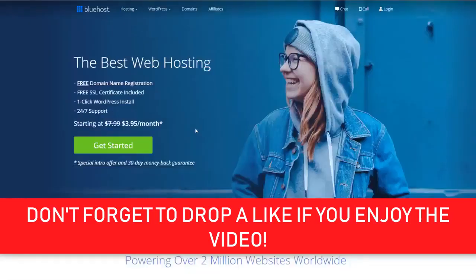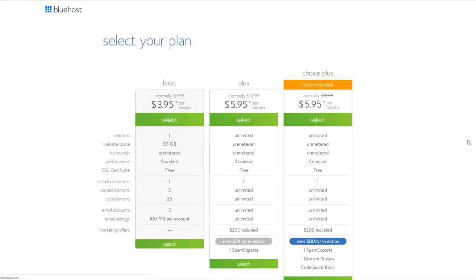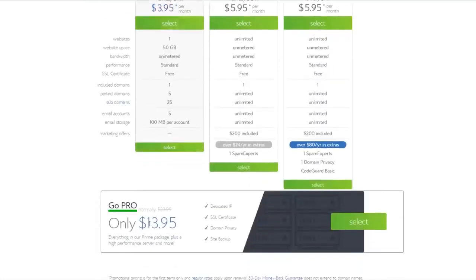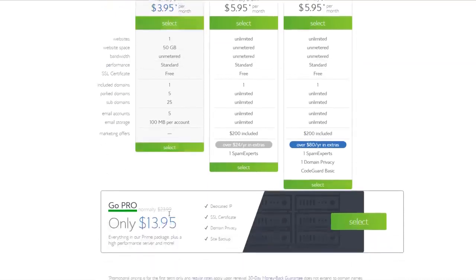Let's take a look at the plans they offer. Click 'Get Started' and you'll see all the different plans Bluehost can offer — they've got the Basic plan, Plus plan, Choice Plus plan, and if you scroll down, a Pro plan as well. The prices are very competitive with every other web hosting platform out there. The basic package starts at $3.95 per month and goes all the way up to $13.95 per month. Click the link in the description to get these discounted prices — the normal price is $7.99 per month, up to $23.99 per month.